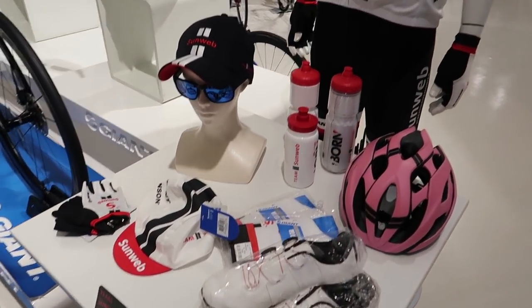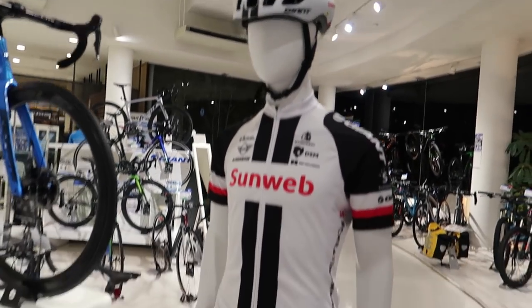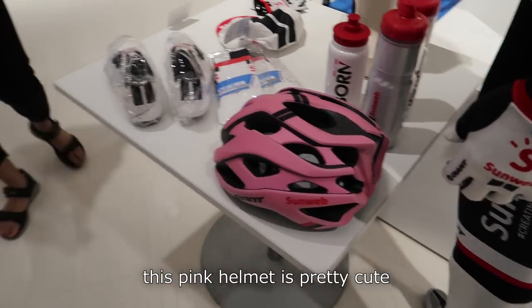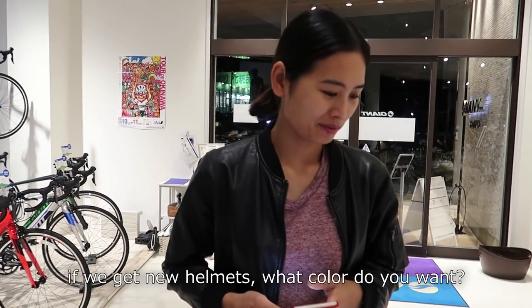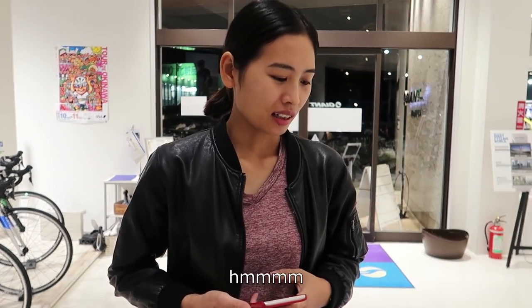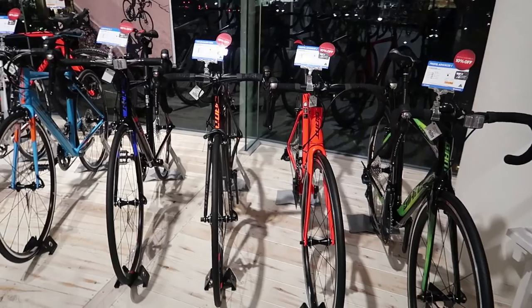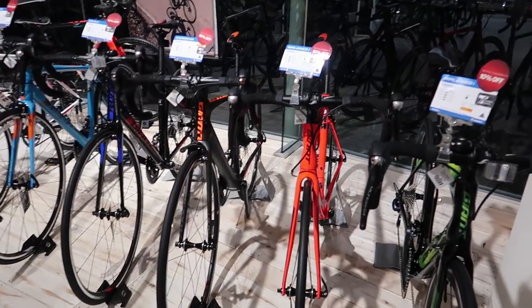We've got a couple of the Pro Giant Sunweb items here — some of their shoes. This pink helmet is pretty cool. What color would you like to buy a new helmet? Red and black. We've got a lot more road bikes in line here.